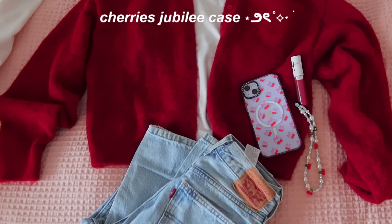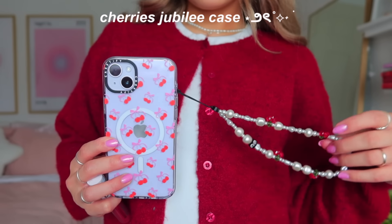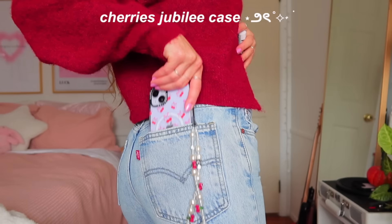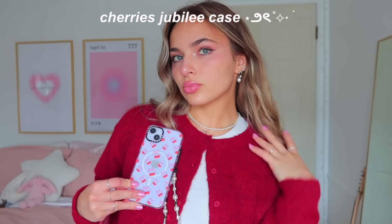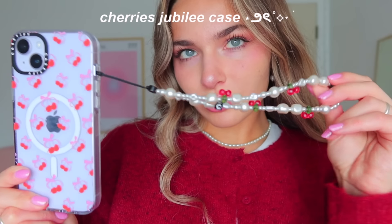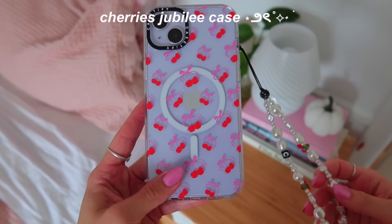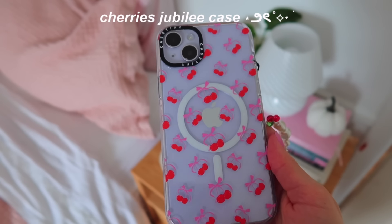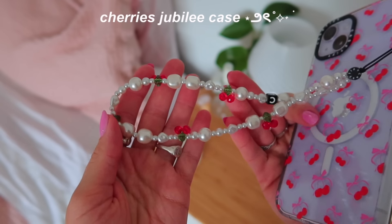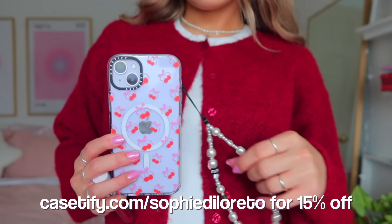The last case is the Cherries Jubilee case — all clear, MagSafe compatible, with red cherries and pink bows all over it. I love this case. Tying in the red accents by wearing a red top or even a red lip makes for such a cute look. The case is clear so you can see the phone color underneath. Even though I have a purple phone, I loved my phone color peeking through — it looked so pretty. For a limited time, check out the link in my description to see my favorite cases with my 15% discount code already applied.